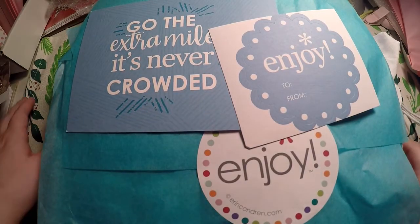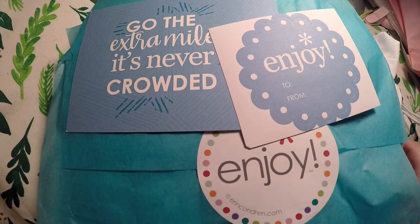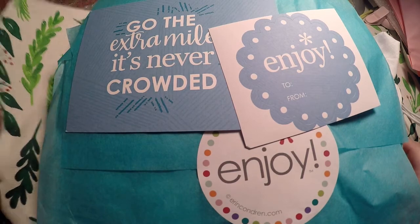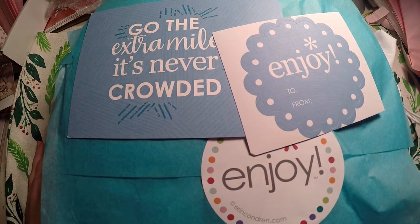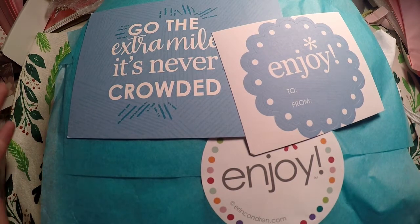Don't judge me for this Christmas background. I absolutely love this table runner that I got at Target over Christmas, and I just decided that keeping it up for just December was not long enough, so I'm going to keep it up a little bit longer.